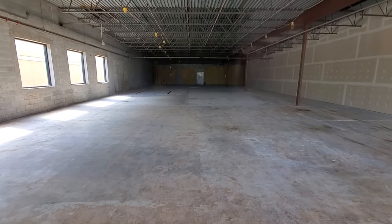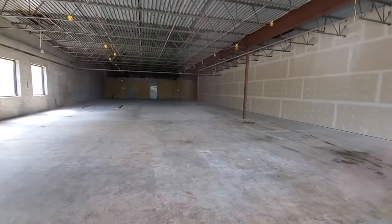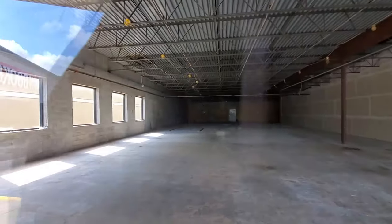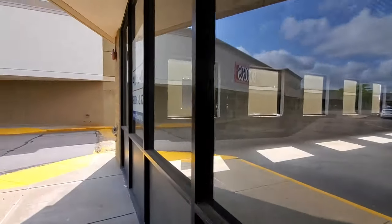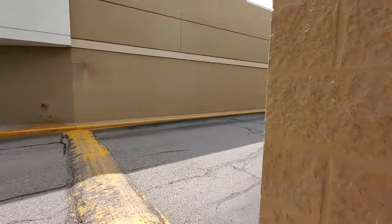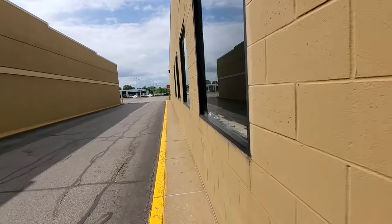Look at that — it's completely gutted, ready for whatever new tenant will move in. Old Country Buffet — I don't even know if any of those are still in existence anymore. Let's go around the side here for a second look. We used to have an Old Country Buffet in Canton, but it's been gone for quite a while. Yeah, not a whole lot to see, just a big empty space.